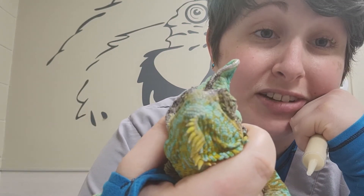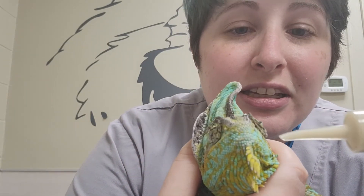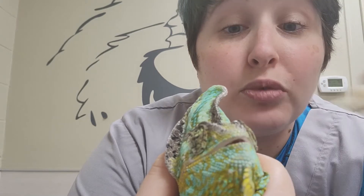A lot of times you can get them a little mad at you and they'll open their mouth. Just kind of gently place your syringe on the side. Most of them open their mouth — give a little bit of food at a time. You don't want to do too much because you can choke them or make them aspirate. Just take your time, be patient, and work with your chameleon.